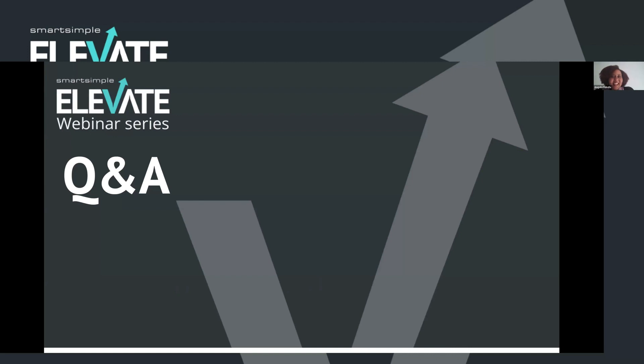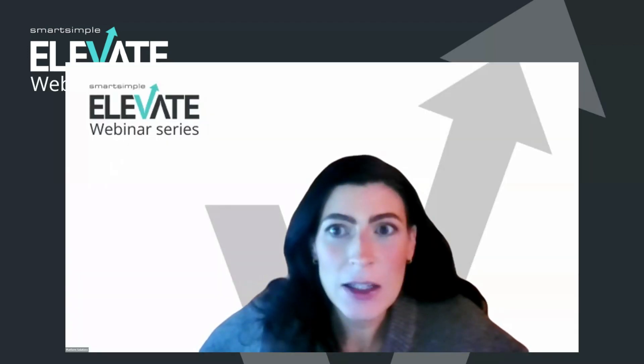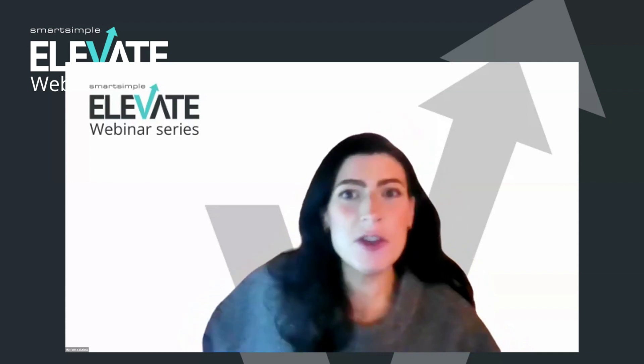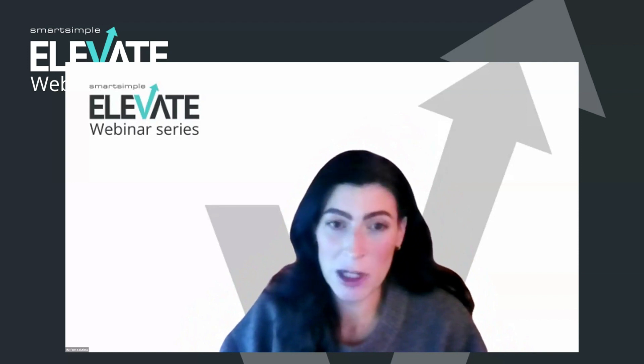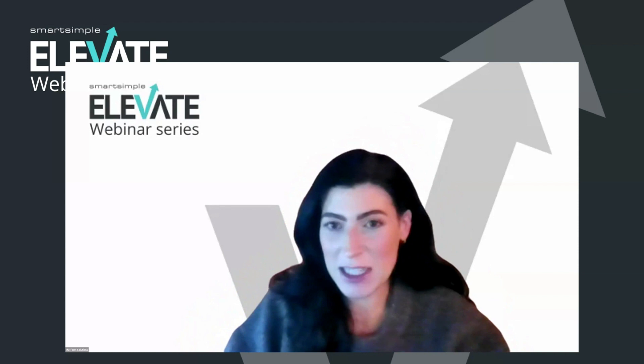With that, I think we will start the Q&A. Thank you so much for that presentation, Angela — it's very great to hear how you got on, and I know I definitely learned a lot. We have a few questions in the chat box, but folks, we still have loads of time, so please do get them in there. You mentioned an open call. How did you get the word out? Were you flooded with applicants, and what was the process to move to invite only?